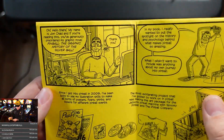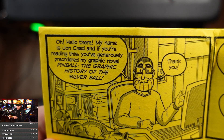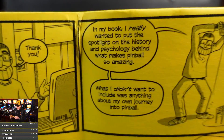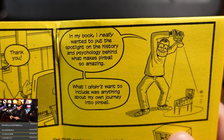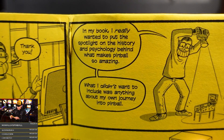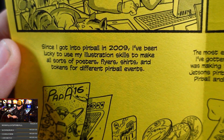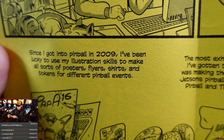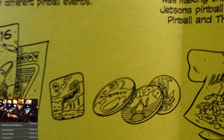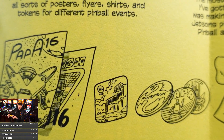The zine reads: 'Hello there, my name is John Chad, and if you're reading this you've generously pre-ordered my graphic novel, Pinball: A Graphic History of the Silver Ball. In my book I really wanted to put the spotlight on the history and psychology behind what makes pinball so amazing. What I didn't want to include was anything about my own journey into pinball.' Since he got into pinball in 2009, he's used his illustration skills to make posters, flyers, shirts, and tokens for different pinball events — papa stuff. If you own anything from original PAPA days, you've got John Chad stuff.